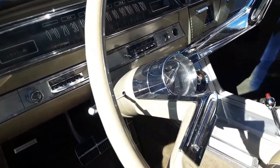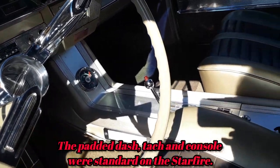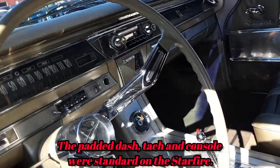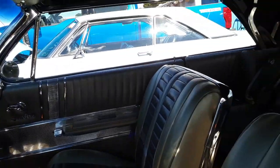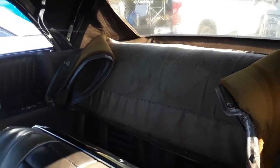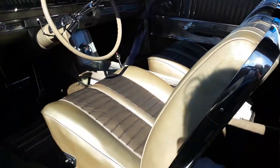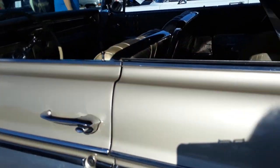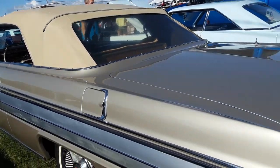This is full boat — tachometer and the console, power windows, of course automatic. Beautiful, just beautiful. These tops — I remember driving around in these things and they just, oh my gosh — a lot of noise, a lot of flapping. And power seats.